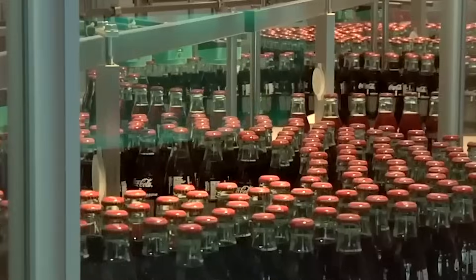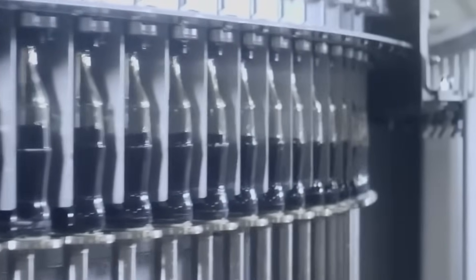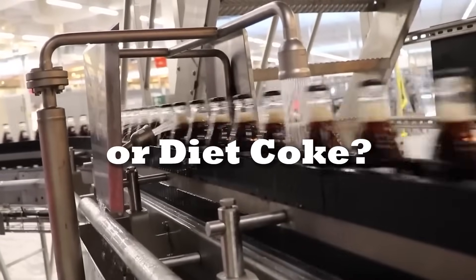From a guarded secret recipe to high-speed bottling and global delivery, we're revealing how Coca-Cola is really made, from start to fizz. Before we dive in, quick question.